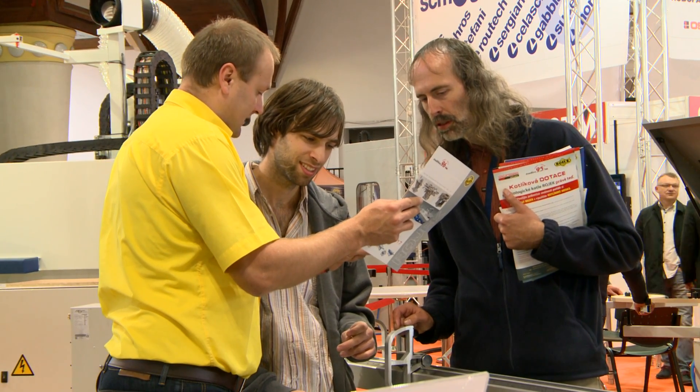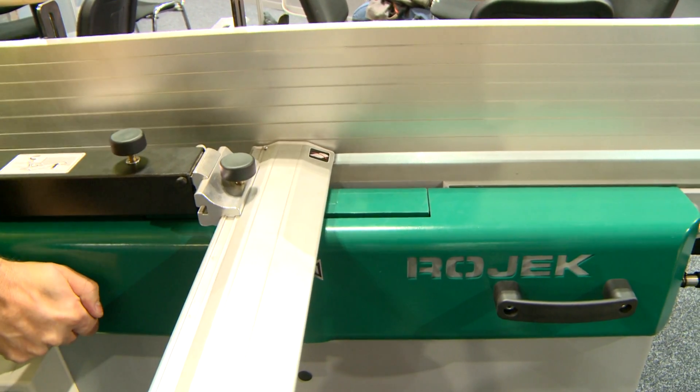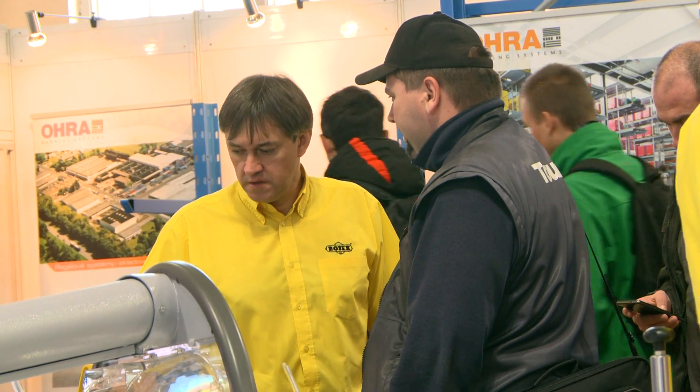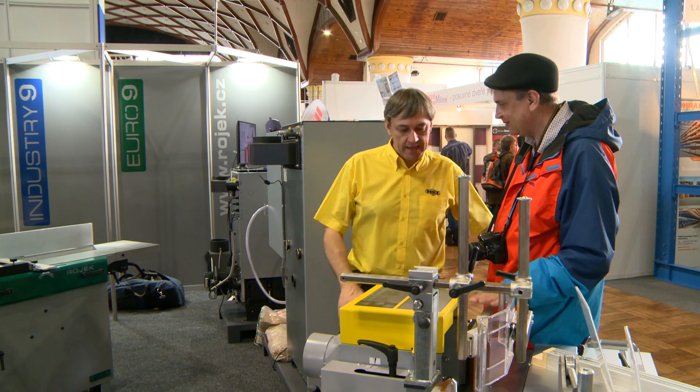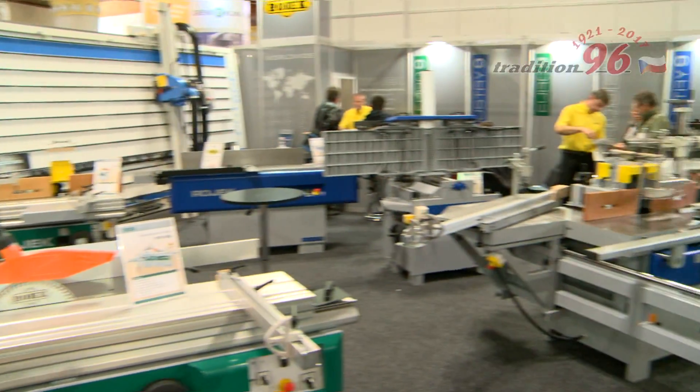A part of customer service is high quality and quick servicing, which is provided by highly trained technicians in the Czech Republic, Slovakia, and everywhere Rojek machines are exported to. Rojek has been delivering its machines to dozens of countries around the world for 96 years now.